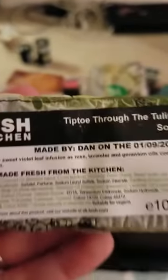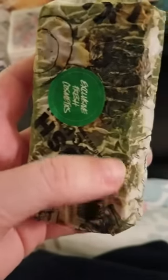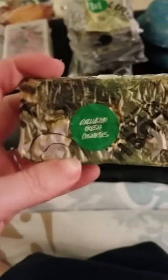Now this is Tip-Toe Through the Tulip soap. This was made in the Lush Kitchen. I don't want to open it — I usually keep these all in plastic because they get really, really wet. This has flowers all on top of it. It's a very, very floral smell. I don't like it — I will be reselling it off, that's why I don't want to open it.